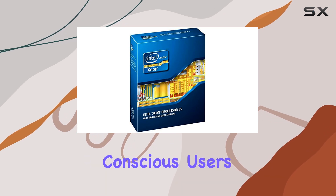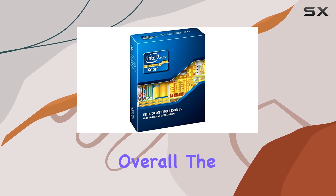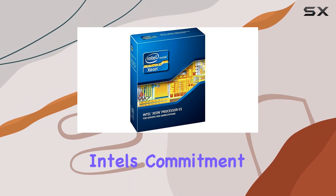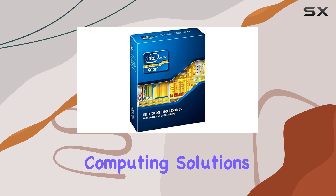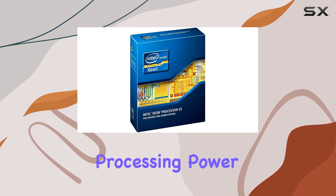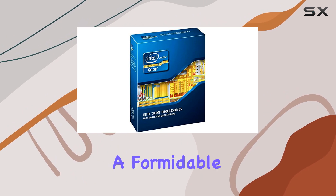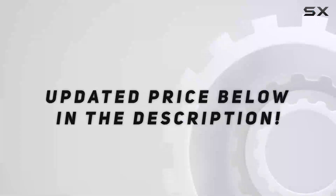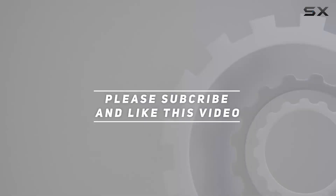Overall, the Intel Xeon E5-2430 stands as a testament to Intel's commitment to delivering high-performance computing solutions. Whether you're a professional seeking reliable processing power or an enthusiast looking to build a formidable workstation, this CPU won't disappoint. Check out the video description for updated pricing, and thank you for watching.